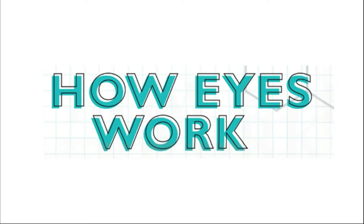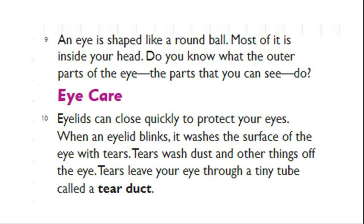How Eyes Work. An eye is shaped like a round ball. Most of it is inside your head. Eyelids can close quickly to protect your eyes. When an eyelid blinks, it washes the surface of the eye with tears. Tears wash dust and other things off the eye. Tears leave your eye through a tiny tube called a tear duct.